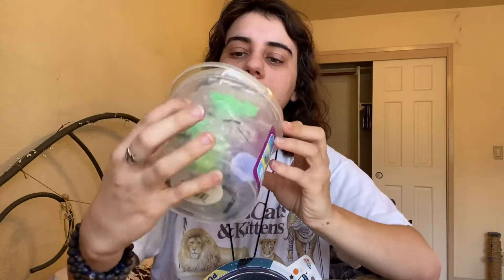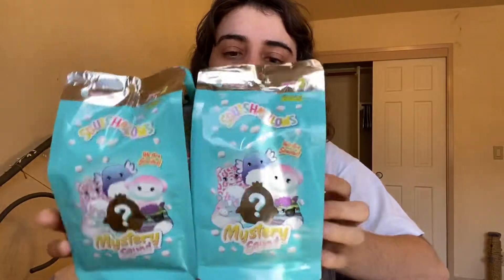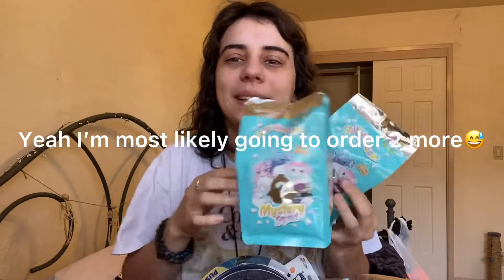I thought this would be bigger, but that's okay. There should be 18 little squishy mochi dudes in the tub, which is really cool. And then of course we got this scented blind bag. Hopefully we don't get two of the same because that would be sad, but I might buy more. I've never opened any of the blind bags before and I had never been able to buy them on fivebelow.com before they get sold out, but I was able to this time. These are the scented ones and I don't have a scented one yet in my collection.